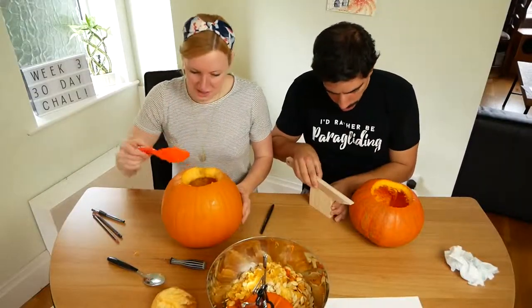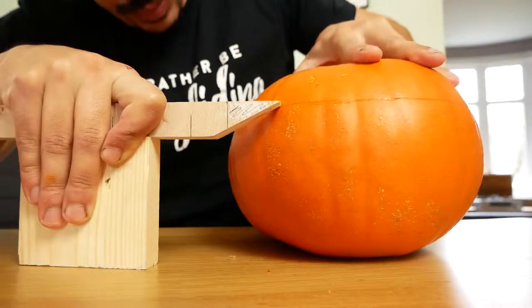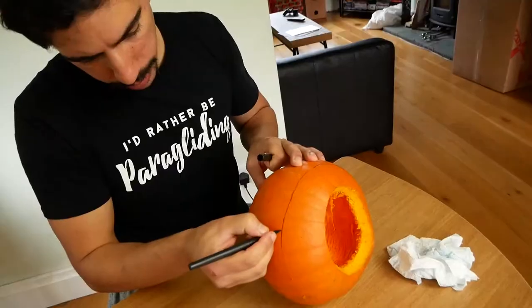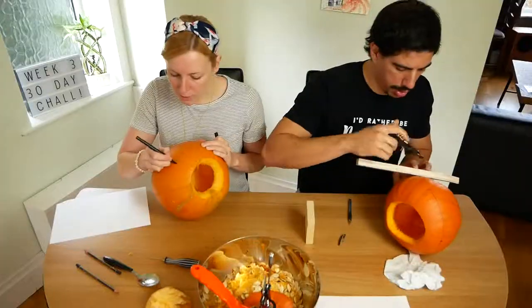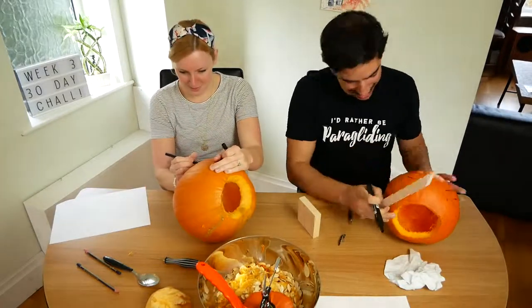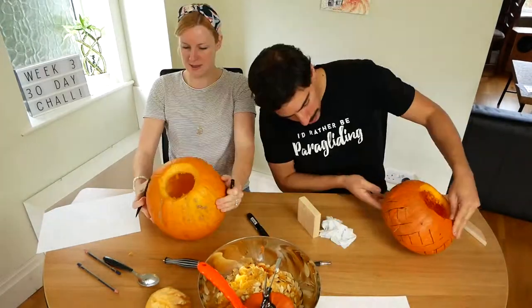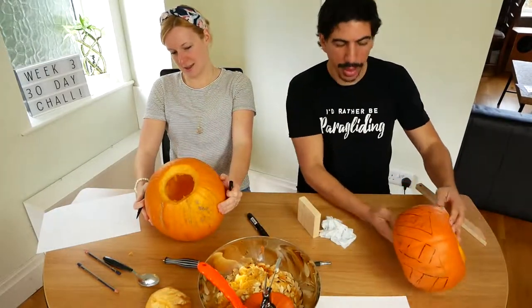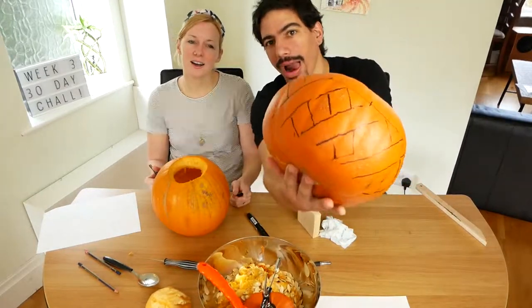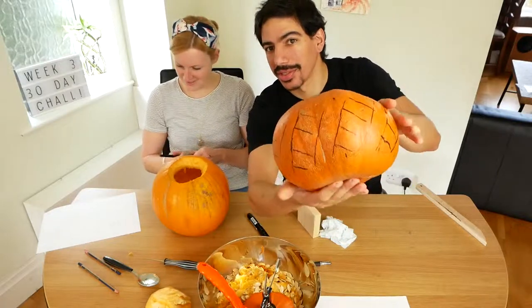Oh, it stinks. What do you think, my Lattissio? It doesn't look like much and that's because it isn't much.